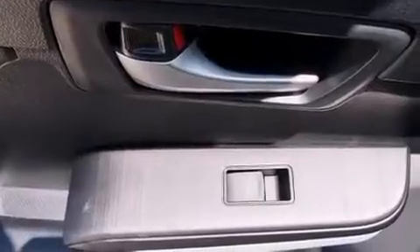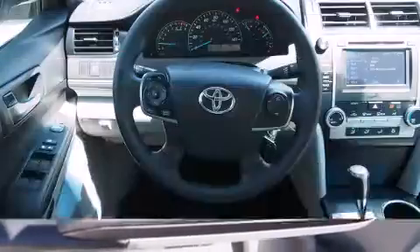It distinguishes itself from the competition with features such as one-touch window functionality, an overhead console, and a split-folding rear seat.